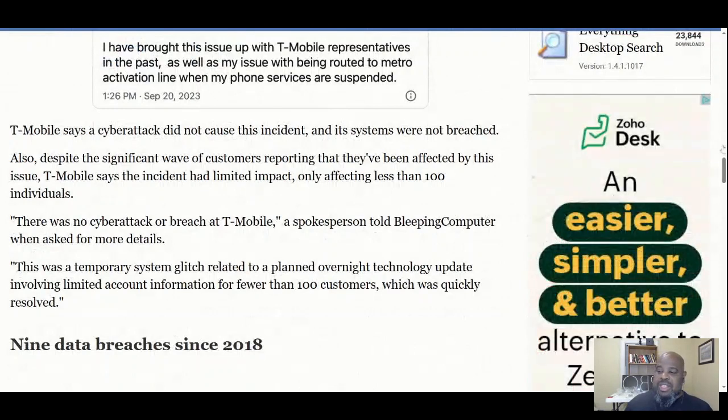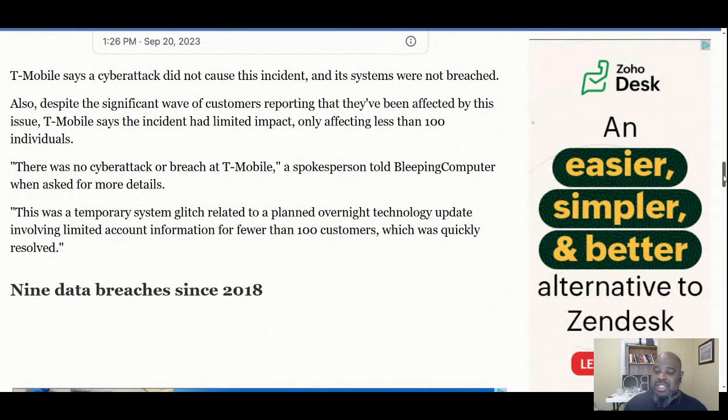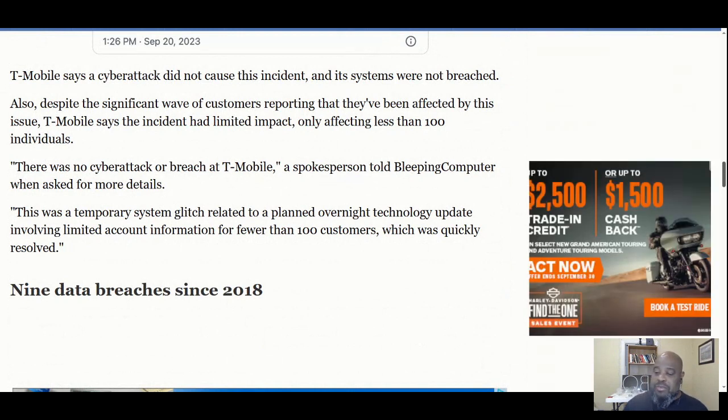T-Mobile says a cyber attack did not cause the incident and the systems were not breached. Despite the significant wave of customer reports, T-Mobile said the incident had limited impact, only affecting fewer than 100 individuals. They called it a temporary system glitch related to a planned overnight technology update involving limited account information for fewer than 100 customers, which was quickly resolved.